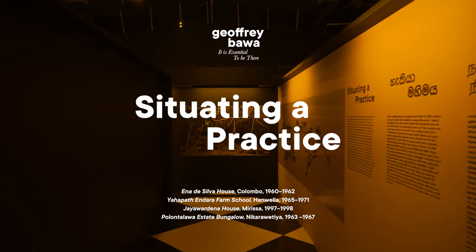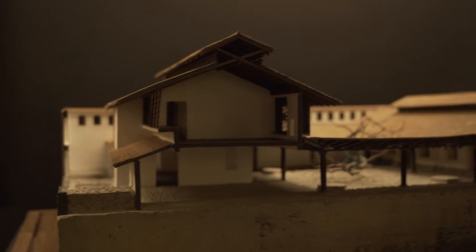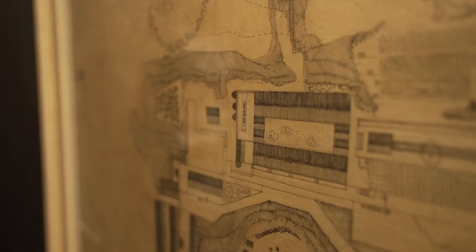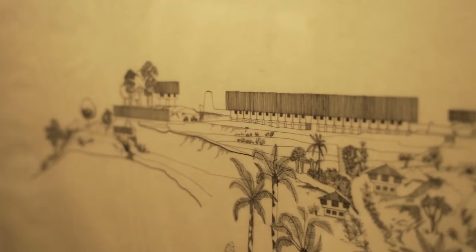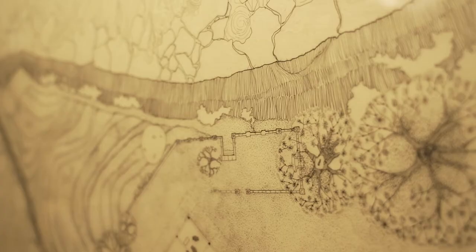We're now in the second gallery of the show called Situating a Practice. This is really a place where we're looking at that most immediate topographic investigation of site. We have four projects in this gallery, each looking at a different part of the island, a different kind of site.